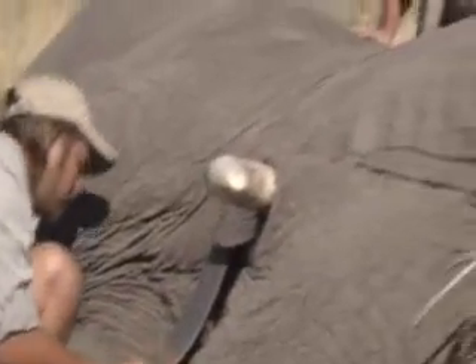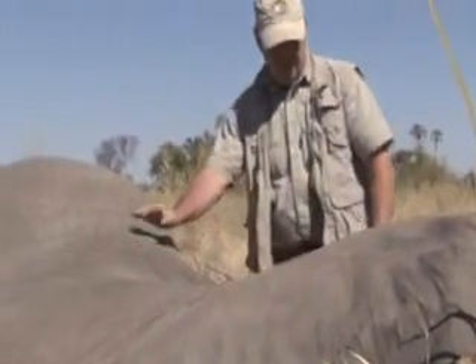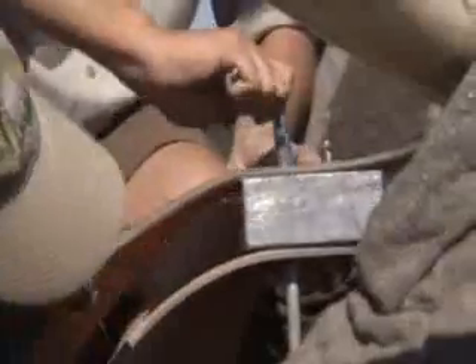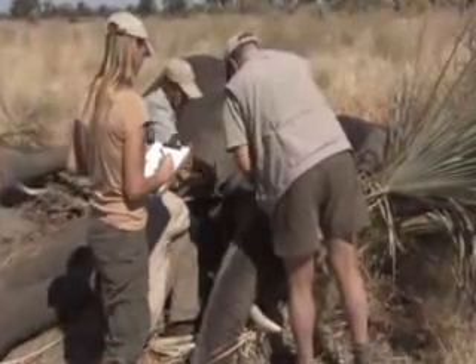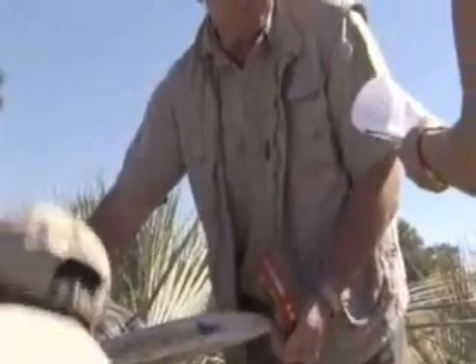We've just collared this old matriarch. She's the leader of her family unit. We suspect she's about 45 years old. She's heavily pregnant and we've collared her in the Okavango Delta. We're going to be able to monitor her movements for the next two years as she roams across this wetland oasis. She's in wonderful condition and I suspect that's because she has lush green vegetation to feed on.